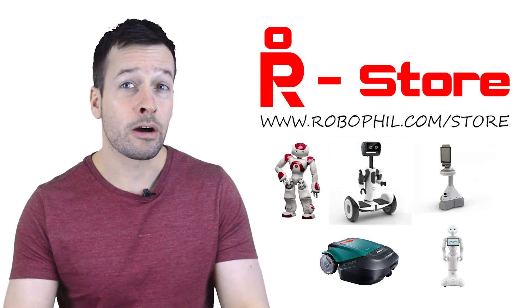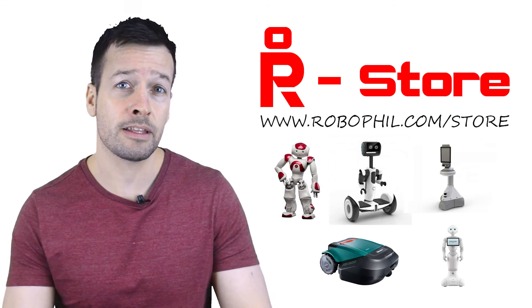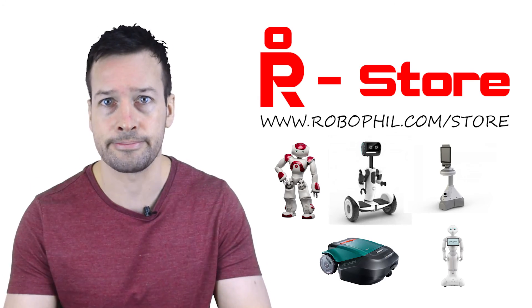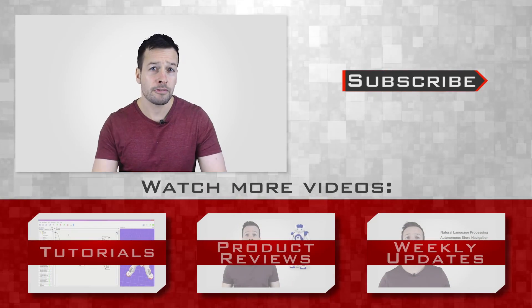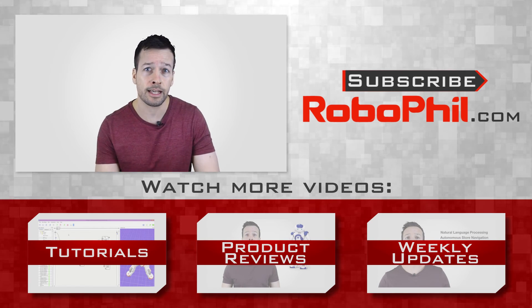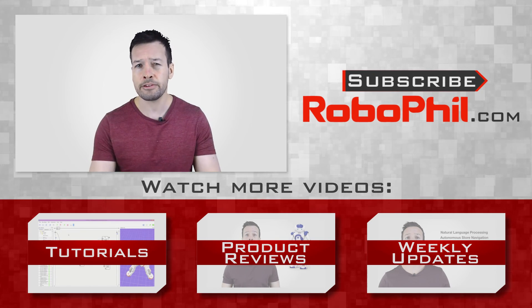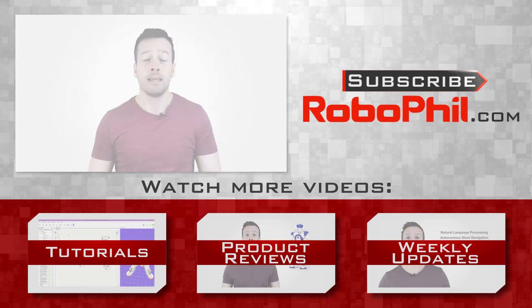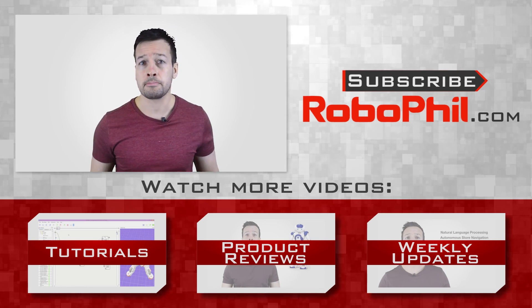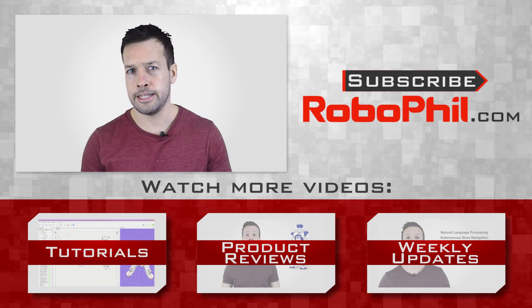Thanks guys, I hope you enjoyed the overview of the Albot smartphone robot from SK Telecom. Please visit my RoboPhil online store if you want to find out where to procure any of the robots in my weekly updates and to find out lots of other robots you can add to your collection. If you like this product review and want to see even more robot reviews, please hit the subscribe button to get up to date with the latest videos. Please have a look below where I've put links relating to these videos as well as other information about the Albot robot. If you have any questions or want to see a product review of a particular robot, please write me a message in the comments section. Thanks guys, looking forward to seeing you next time.